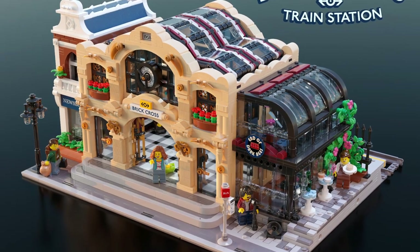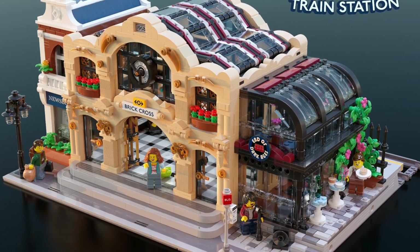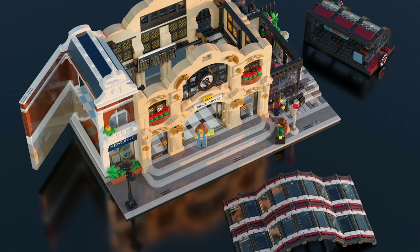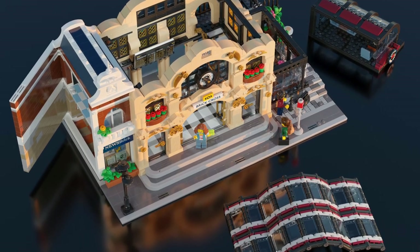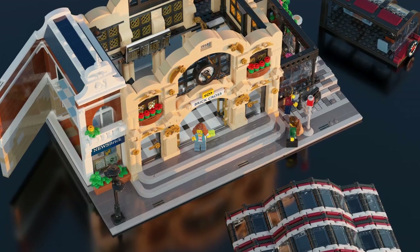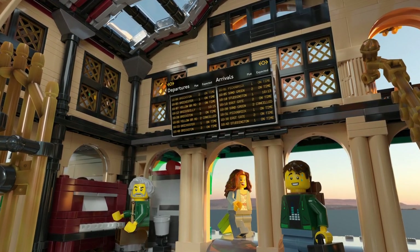The final set is the Brickcross Train Station by Brickster. This 3,034-piece set is a modern train station that looks absolutely amazing. This is the second train station-themed set in the BrickLink series, as the Old Train Shed was selected in the first round, so it's surprising to see another train set module-like building.